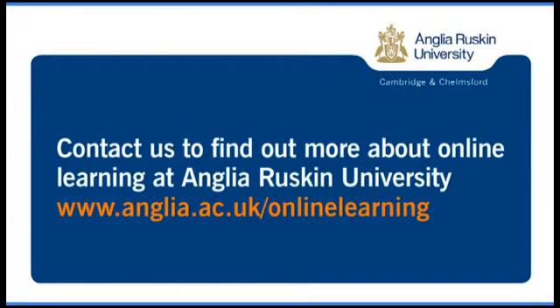Our Higher Skills at Work team can work with your organisation to develop work-based programmes delivered online and designed to deliver business results. Contact us today to find out more about online learning with Anglia Ruskin.